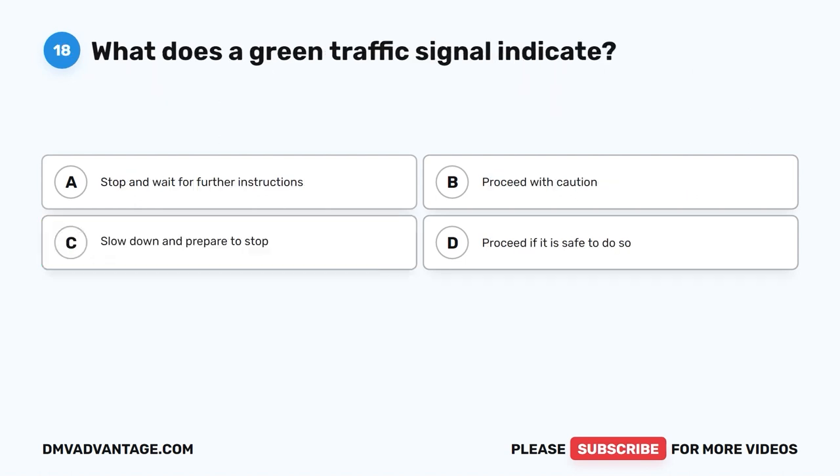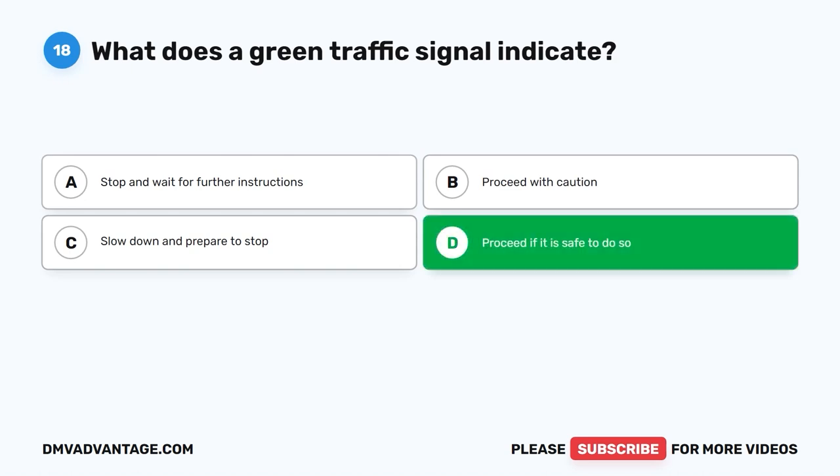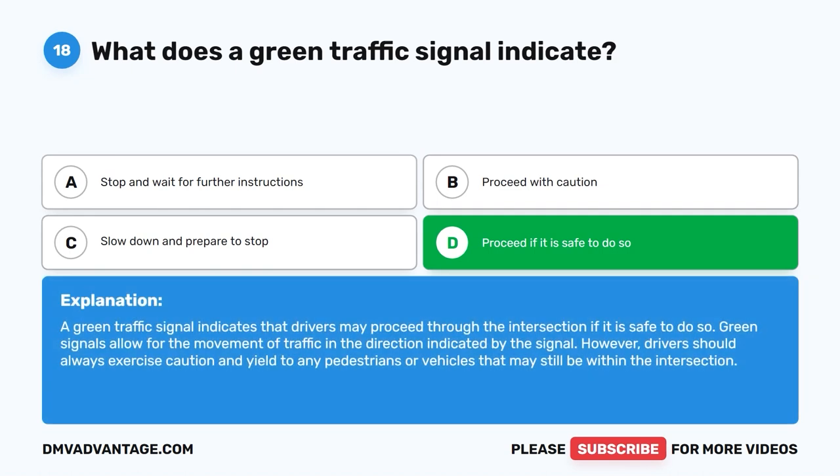Question 18: What does a green traffic signal indicate? A. Stop and wait for further instructions. B. Proceed with caution. C. Slow down and prepare to stop. D. Proceed if it is safe to do so. The correct answer is D. A green traffic signal indicates that drivers may proceed through the intersection if it is safe. Green signals allow for movement in the direction indicated. However, drivers should always yield to any pedestrians or vehicles still within the intersection.